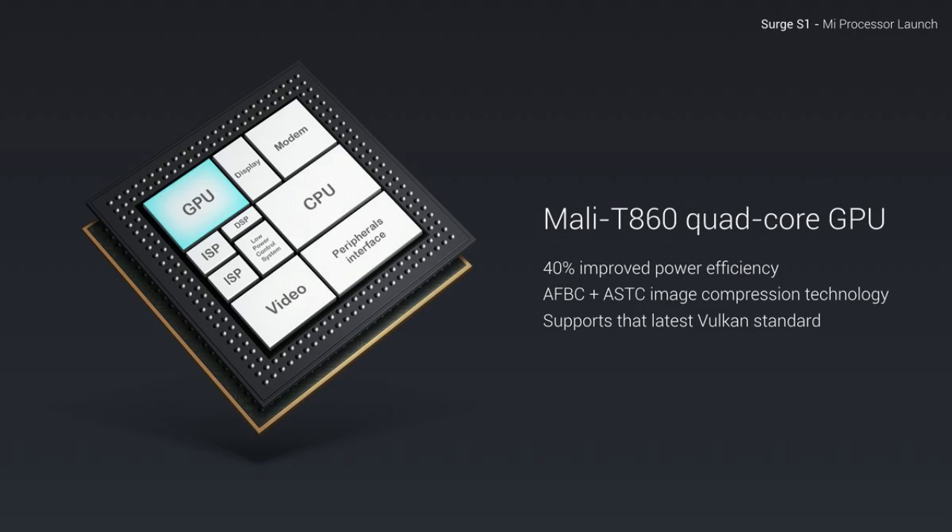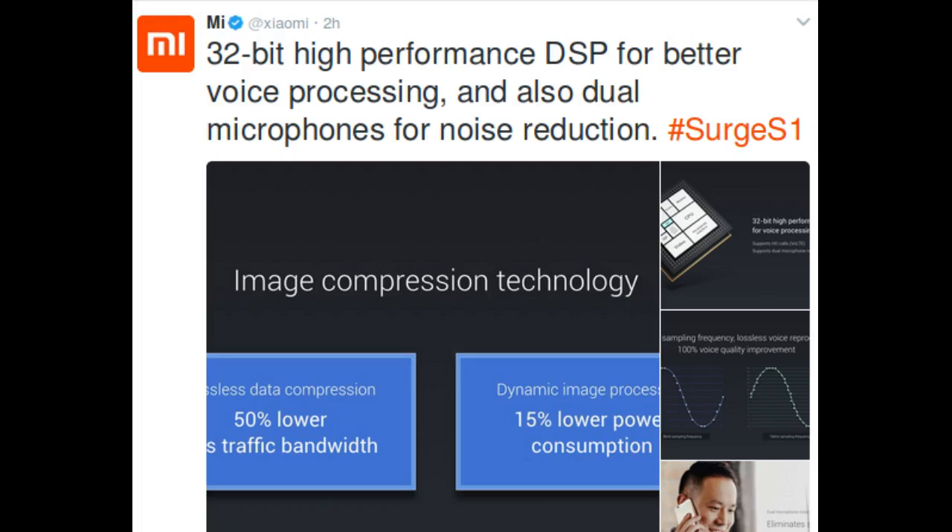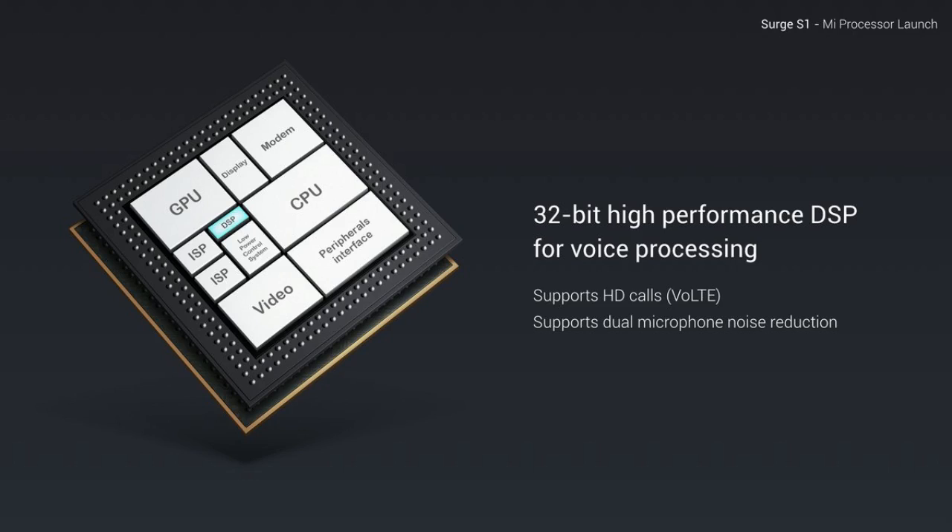Also included is an integrated Mali-T860 MP4 GPU, which will provide superb graphics performance in gaming and support for 4K videos, and a 32-bit DSP supporting VoLTE and 16 kHz sampling to deliver high-quality audio and voice calls.